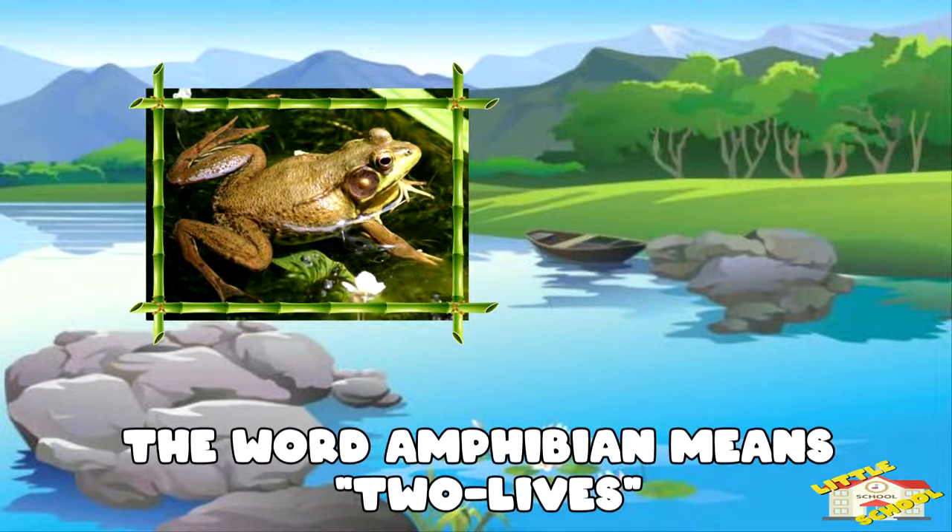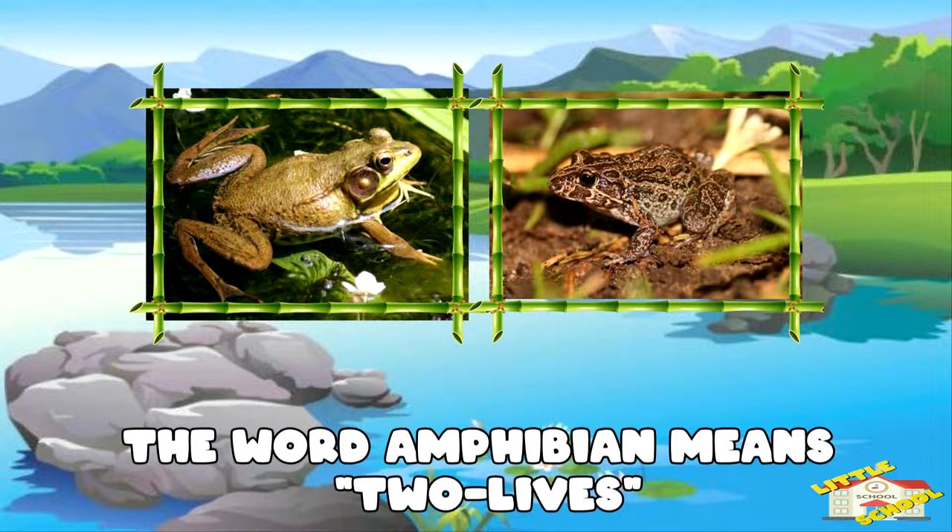The word amphibian means two lives. That's because in early life, amphibians spend it underwater, but later in life, spend it on land.